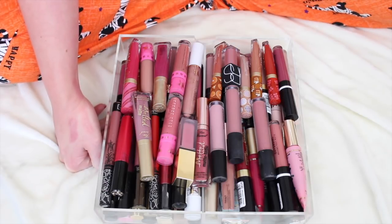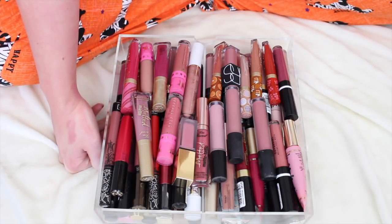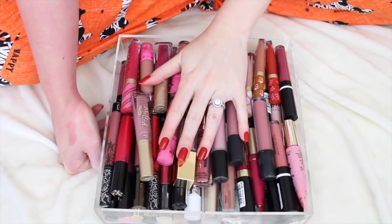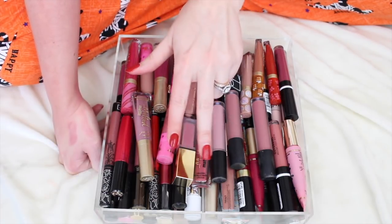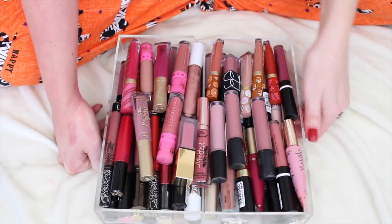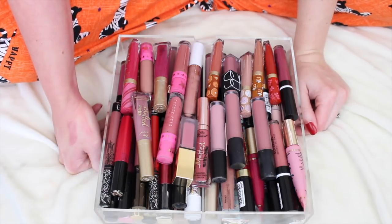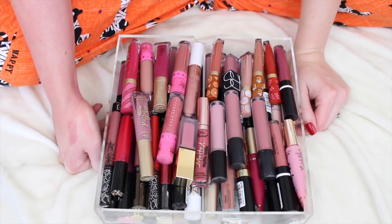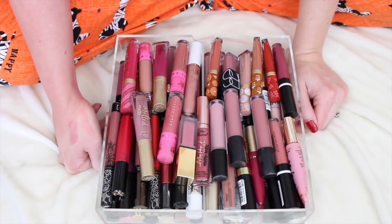If you guys like these kinds of declutter videos, I'm going to link my playlist down below. I have decluttered my entire makeup collection except for lip products. This is going to be the third installment of lip products — so far I've done MAC lipsticks and regular lipsticks, and now we're doing liquid lipsticks. The rest are going to go in the trash because I don't feel comfortable giving these to anybody — you can't sanitize liquid lipsticks.